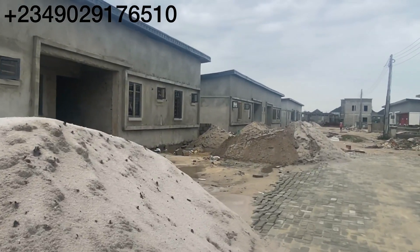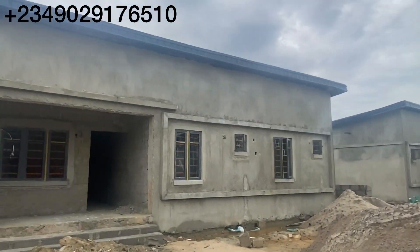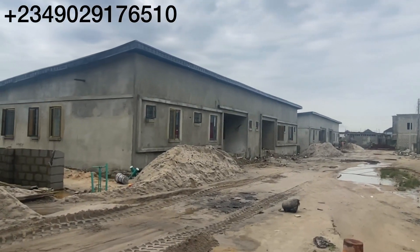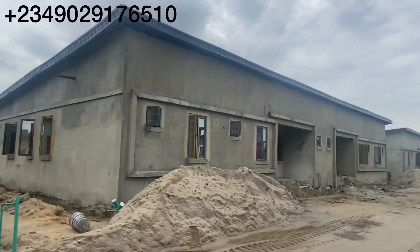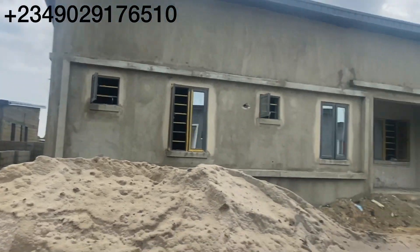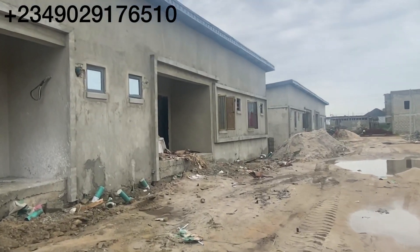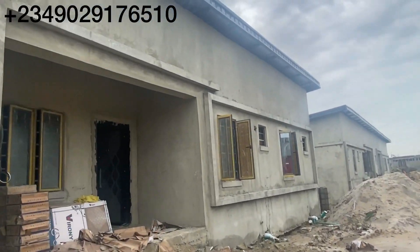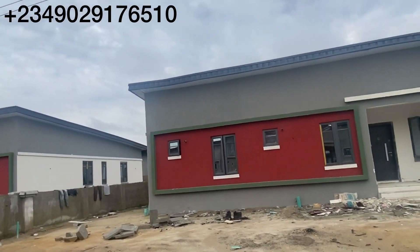Before I take you to where we have the land, let me show you what the environment looks like, then I'll show you the terraces coming up. When you buy this land, you can build whatever you desire — you don't have to follow any of our existing designs. There are lights here and a lot of structures coming up. In a very short while, this estate is going to be filled up.